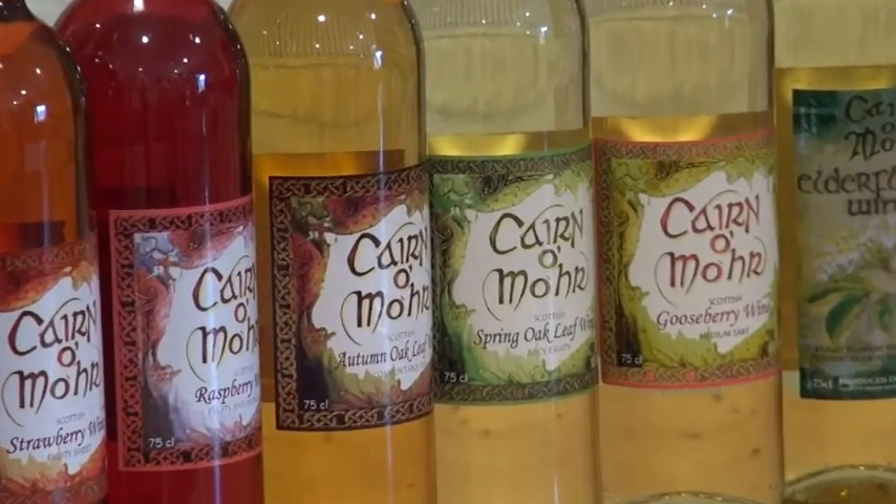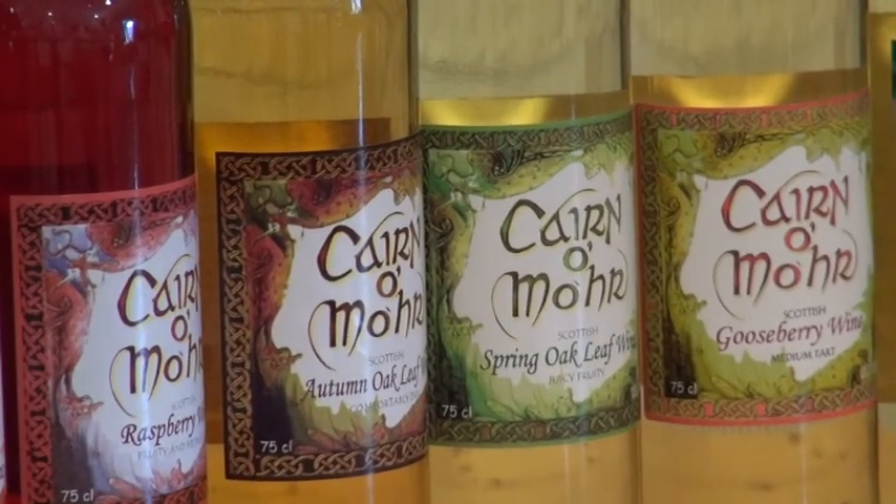Blackcurrants, redcurrants, rhubarb, gooseberries — all sorts, whatever grows.